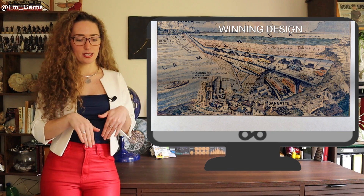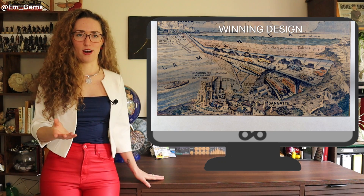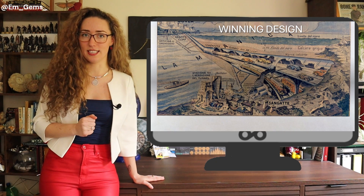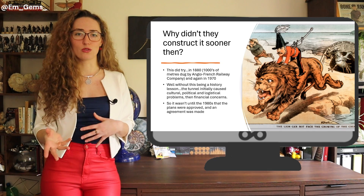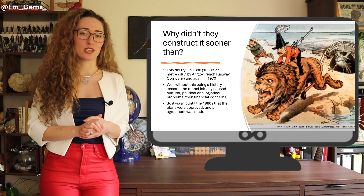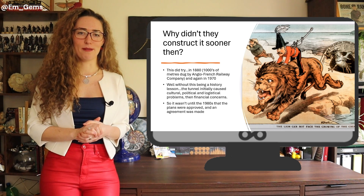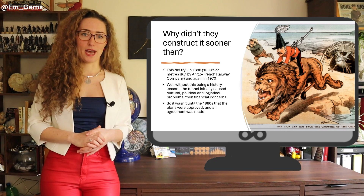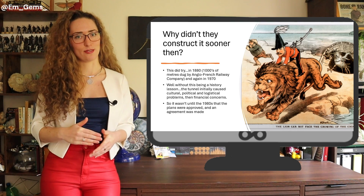The winning idea was a tunnel designed to go underneath the sea floor, through the rock strata, all the way from Folkestone to Calais. They tried to construct this in the 1880s, then again in the 1970s, but due to political, financial, cultural, and other issues it kept getting stopped — though thousands of meters were already drilled. It was in 1980 that an agreement was finally made between England and France to officially begin and successfully complete the construction.